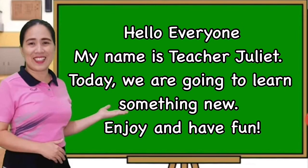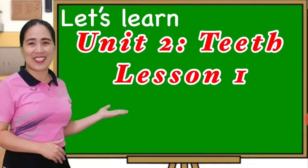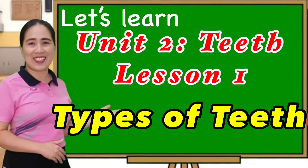Hello everyone! My name is Teacher Juliet. Today we're going to learn something new. Enjoy and have fun! Let's learn Unit 2, Lesson 1: Types of Teeth.